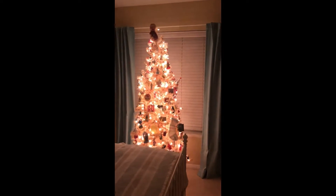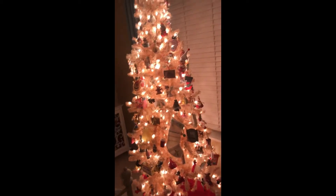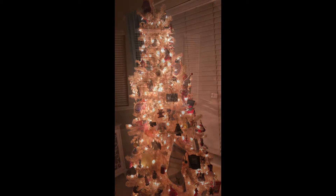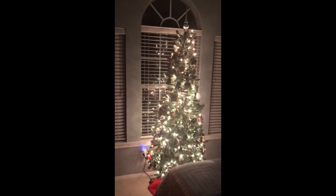And this is my daughter's tree that has all of the ornaments she's collected all 27 years so far — baby things and Barbies and Disney. And this is my son's tree, and it's got 23 years of ornaments of baby and Star Wars. All sports.